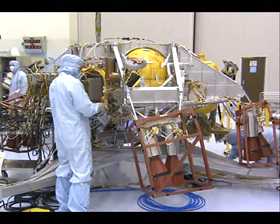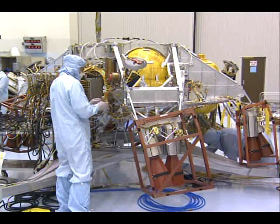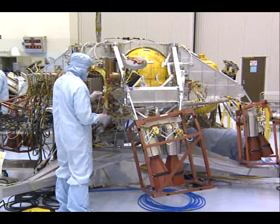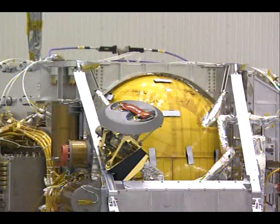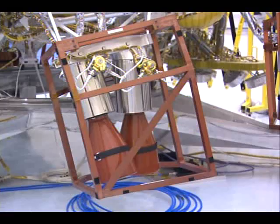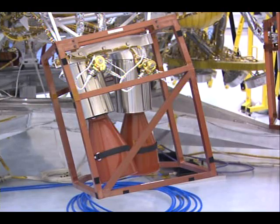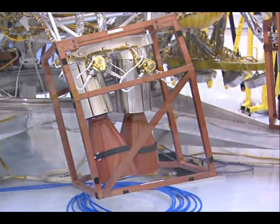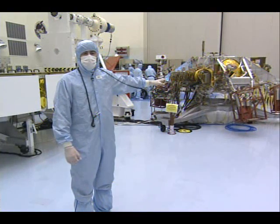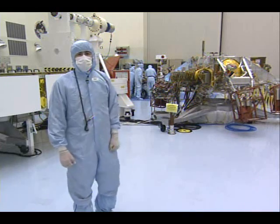Behind me is the descent stage — the jet pack that safely gets Curiosity down to the surface of Mars. Unlike Pathfinder and the twin rovers Spirit and Opportunity, which utilized airbags to make it down to the surface, Curiosity relies on the descent stage and its jet pack, using retro rockets and a terminal descent radar system to actually make it safely down to the surface.